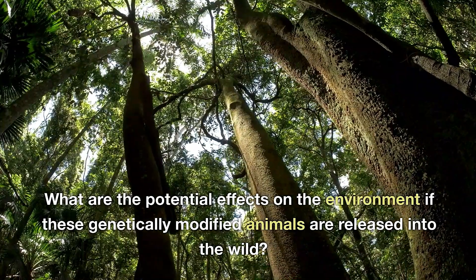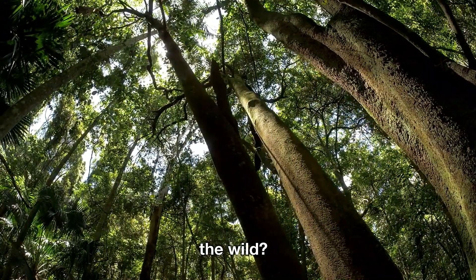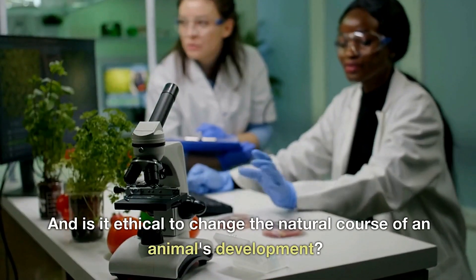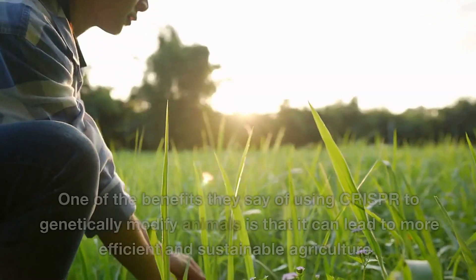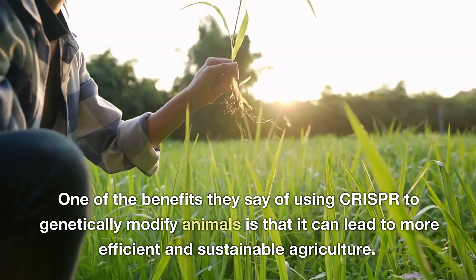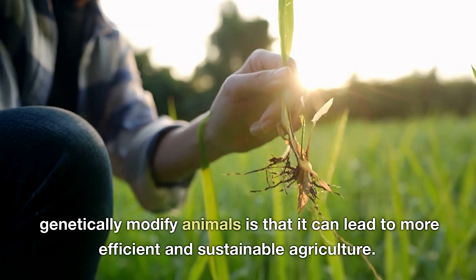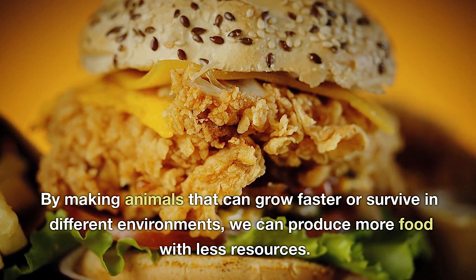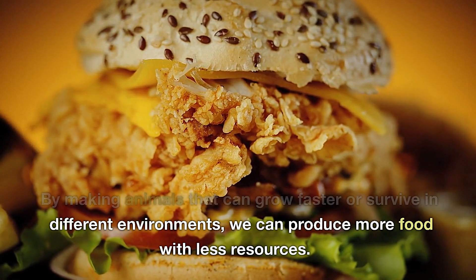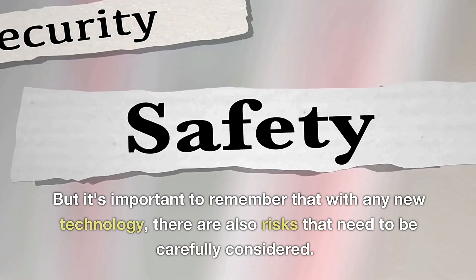What are the potential effects on the environment if these genetically modified animals are released into the wild? And is it ethical to change the natural course of an animal's development? One of the benefits they say of using CRISPR is that it can lead to more efficient and sustainable agriculture — by making animals that can grow faster or survive in different environments, we can produce more food with less resources.